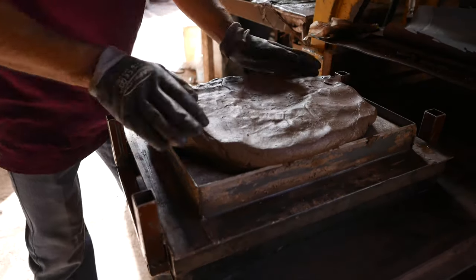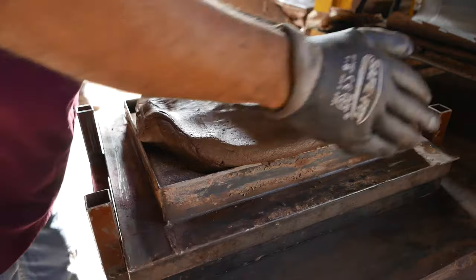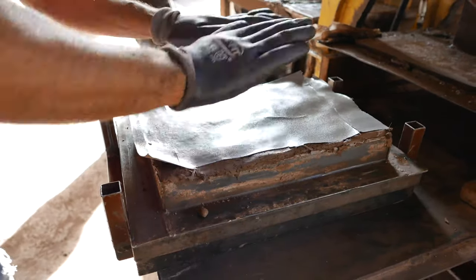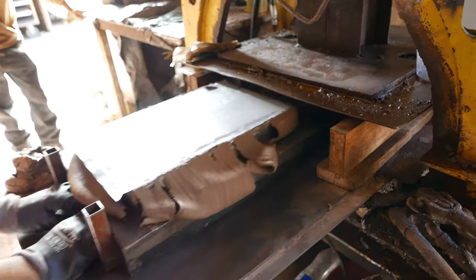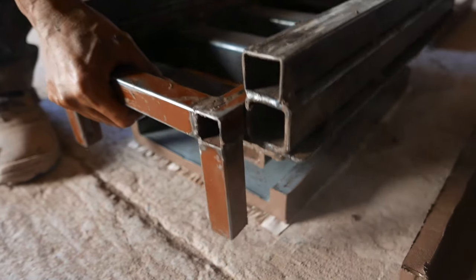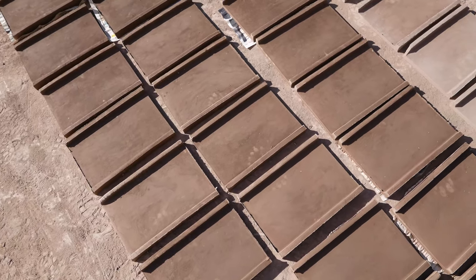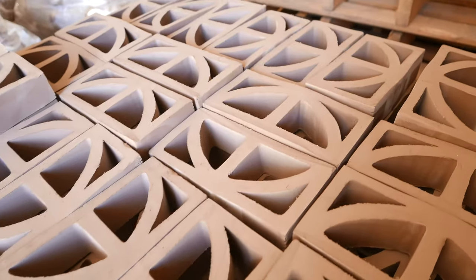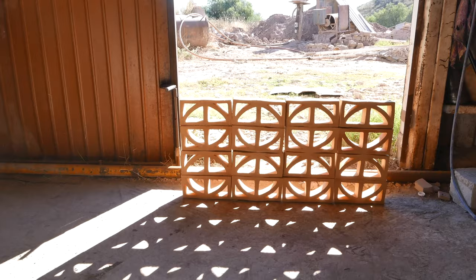Using a hydraulic press, pliable clay can be molded into many shapes. As with tile production, architectural pieces are dried in the sun prior to firing. The architectural pieces range from three-dimensional tiles to decorative breeze blocks.